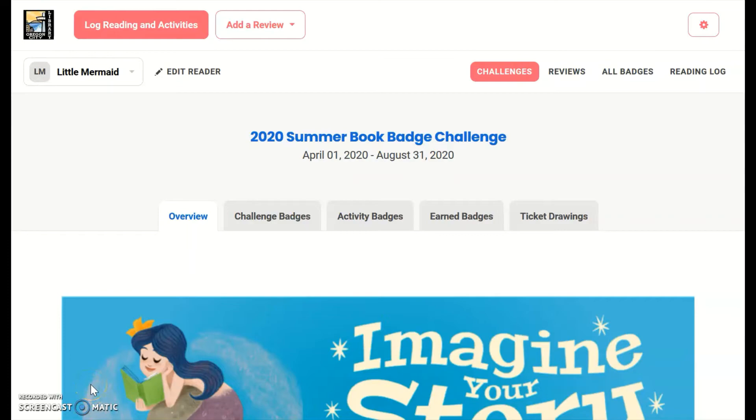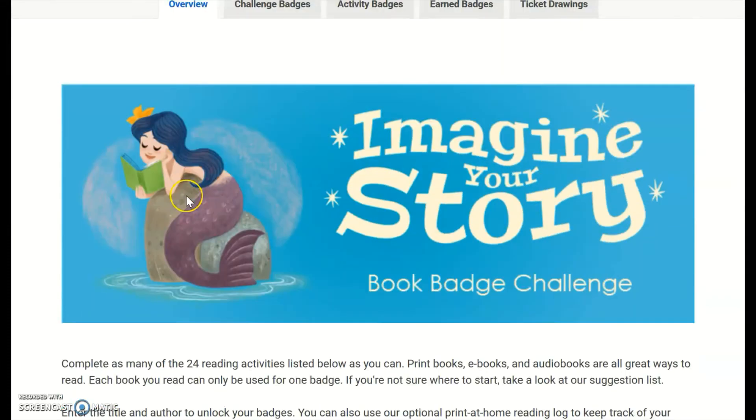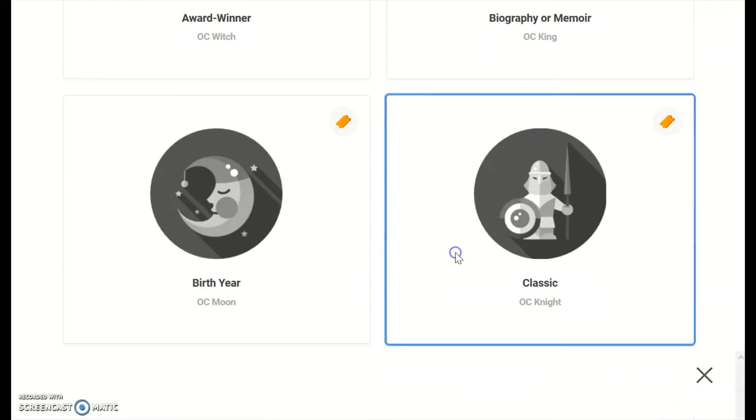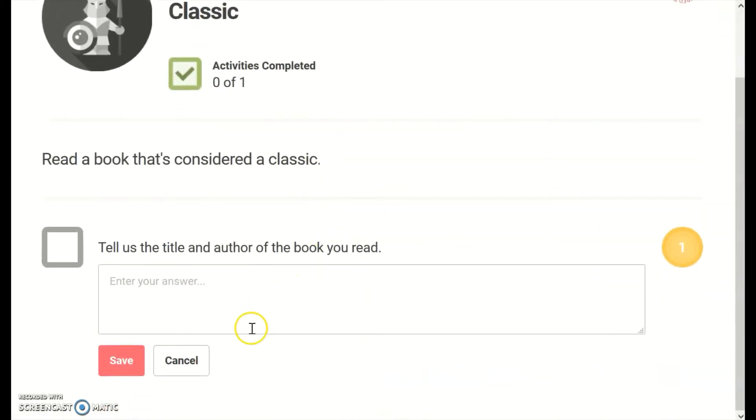While you can click the pink Log Reading and Activities button, the easiest way to unlock each badge is to scroll down and click on one of the badges below. Enter the title and author of the book that you read in that category, then click save.